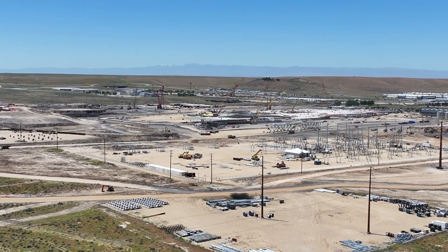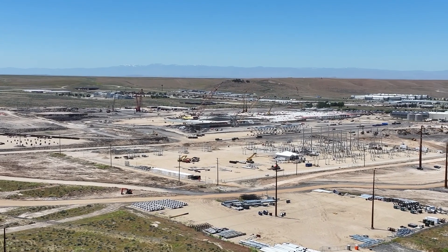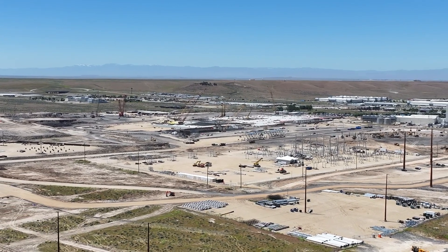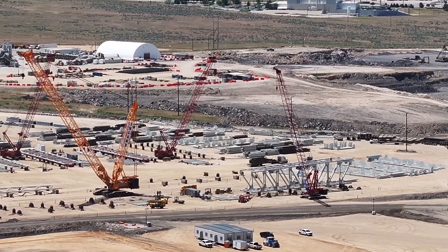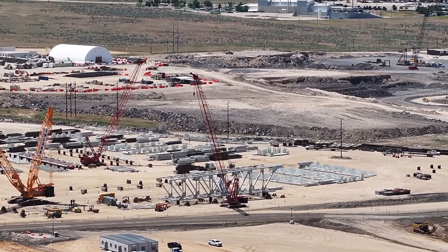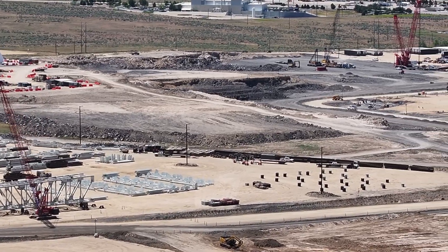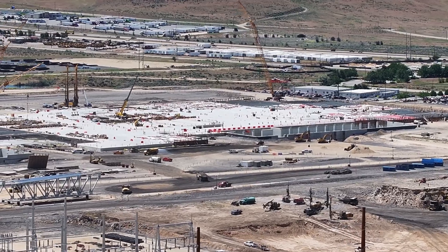Micron is also doing a separate project for a new office building on that site. Boise Dev told you about this several years ago — it will actually be one of the largest office buildings in the state of Idaho. They have so far excavated 1.2 million cubic yards of earth from the site just off the freeway in southeast Boise. They have three on-site concrete batch plants to help support the work, and they are going to use 8,000 tons of steel.